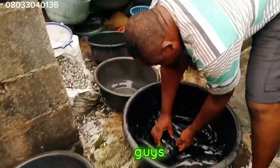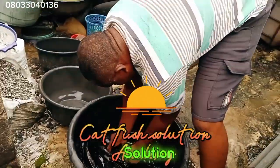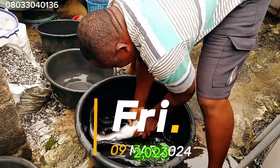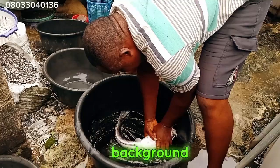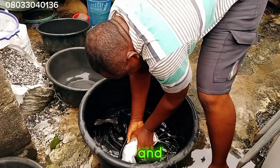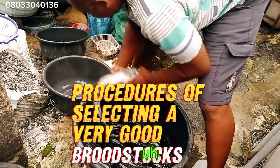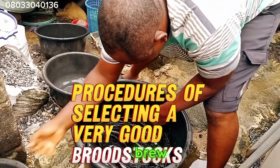Hello, good afternoon guys. You are welcome once again to my channel. You are welcome to Car Traces Solution Academy. Today is March 2023, and today, as you can see from this background, this is going to be a very great and educative lecture. I am tagging this lecture: procedures of selecting a very good broodstocks.